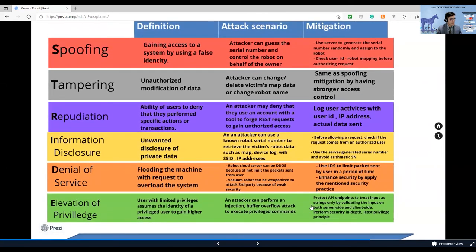For mitigation against all of those threats, the cloud server should apply a server-generated serial number to each robot device to prevent guessing attacks. And for every request that comes through the server, the cloud should check the ownership of the user first by comparing against the username and robot serial number mapping table.